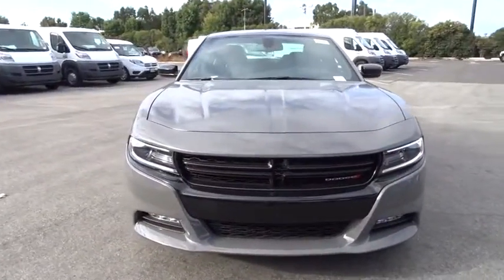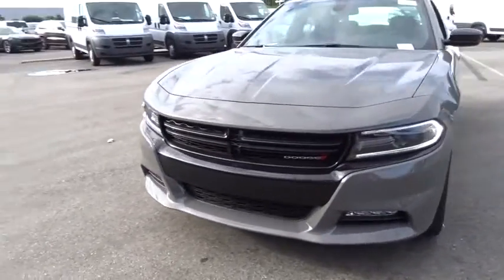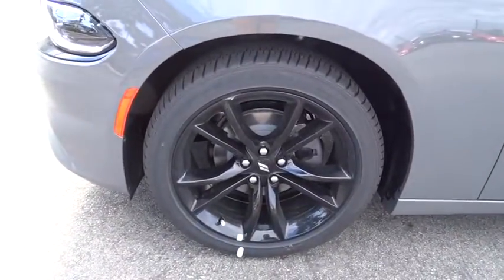Four-wheel disc brakes, cruise control, auto-dimming rear-view mirror, floor mats, aluminum wheels, keyless start, climate control, universal garage door opener. Come take a test drive today.